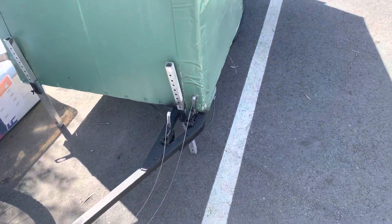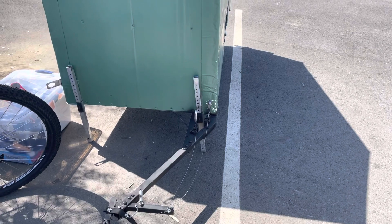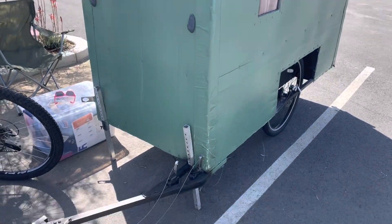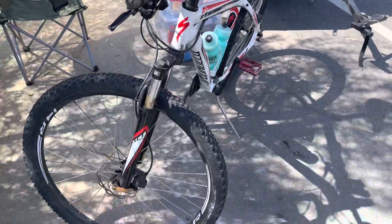I added another bar of inch-and-a-quarter and put some more brackets in the front. It's definitely more sturdy than it was before, so hopefully that will hold up. I've been riding around for probably at least a couple of weeks with those repairs on it.